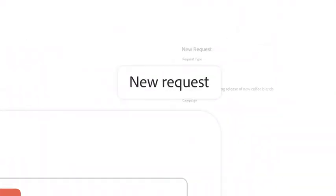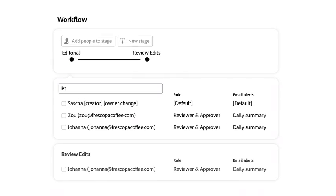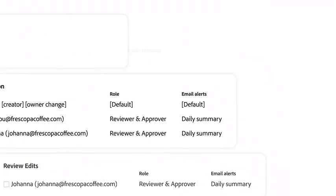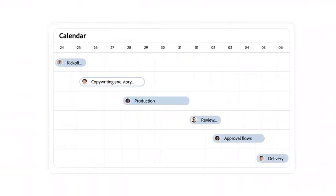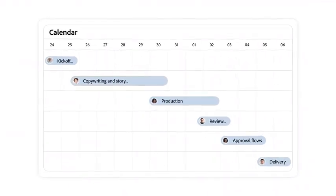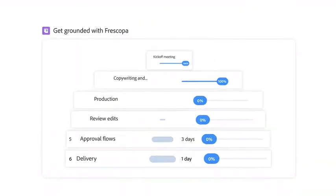From there, Workfront can intake work requests, build custom workflows from templates, automatically produce dynamic briefs, share interactive calendars, and create a campaign using any work methodology you'd like.